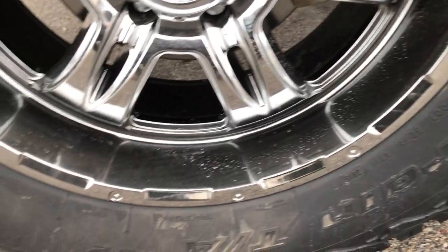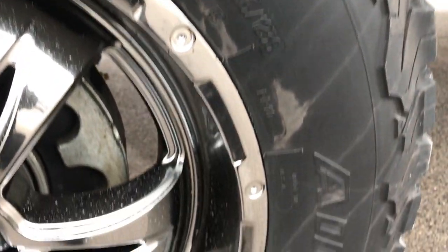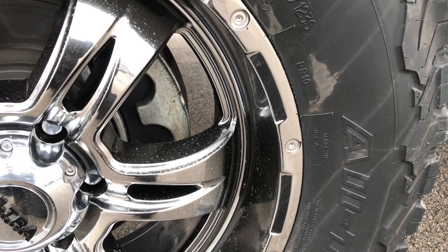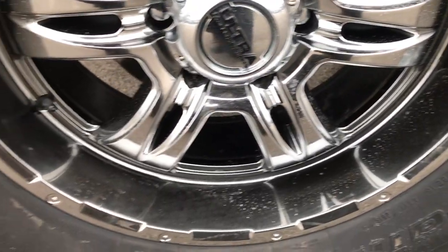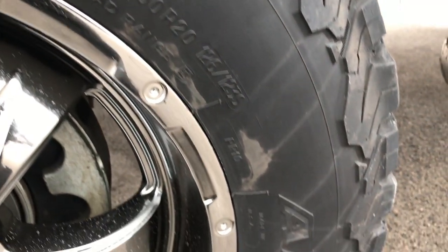This has got the Ultra Motorsports rims — kind of a polished chrome, but not really chrome. It's more of an off-silver, very good-looking rims. And it has BF Goodrich LT325/60R20 tires.